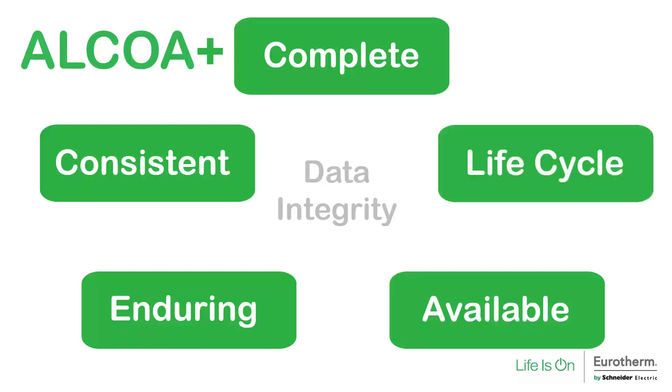And finally, lifecycle: there must be a clear understanding within the business of data retention requirements — how long does the data need to be retained and when does it need to be retired? To learn more about ALCOA+ and how Eurotherm by Schneider Electric might be able to help you in meeting these guidelines, reach out to us on our website, look up one of our local sales representatives, or visit us at one of the exhibitions held annually in the life science sector around the country.